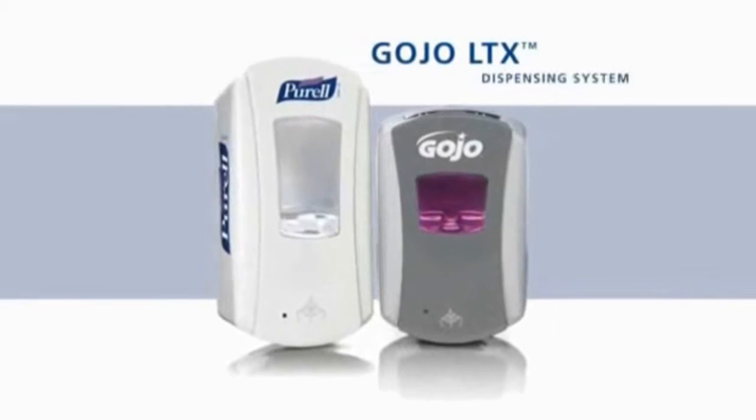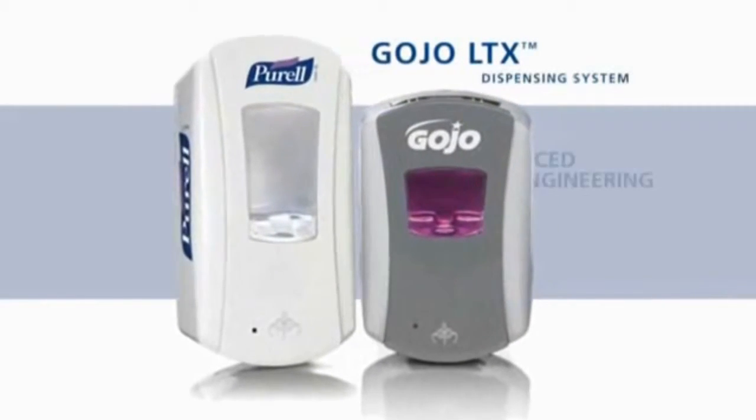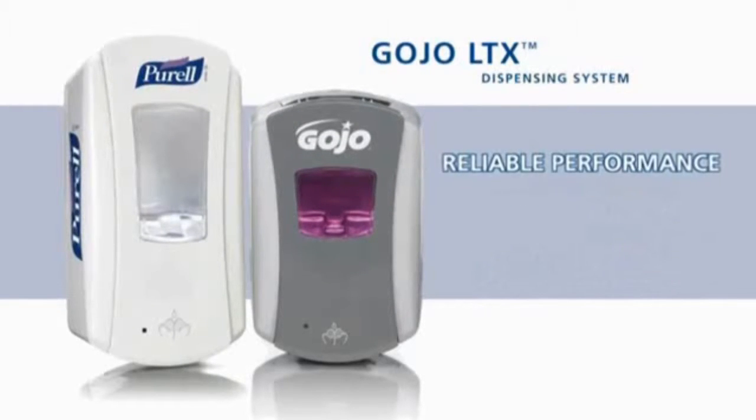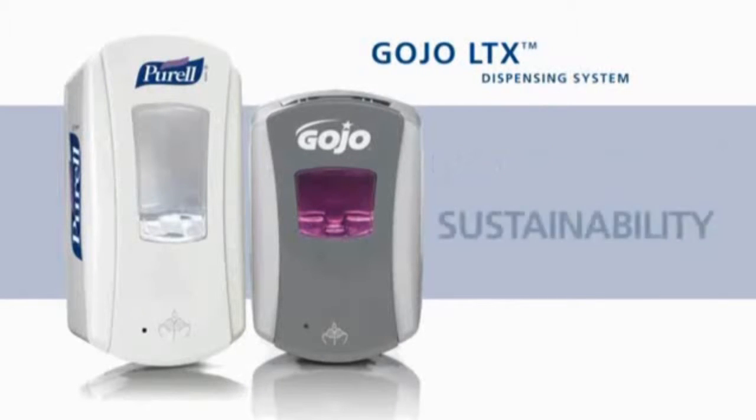The new touch-free LTX dispensing system from Gojo features advanced engineering, smart, trouble-free electronics, reliable performance, and the Gojo commitment to sustainability.